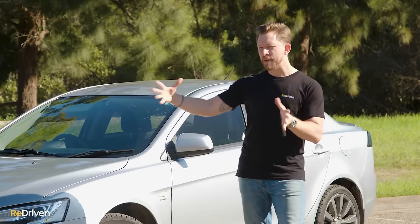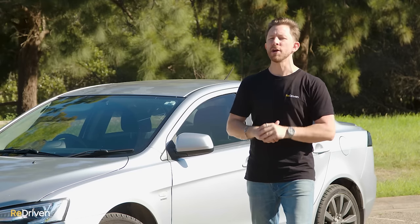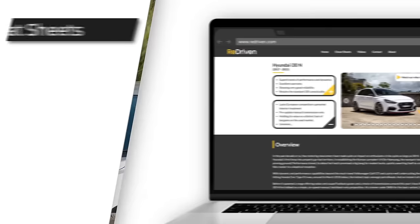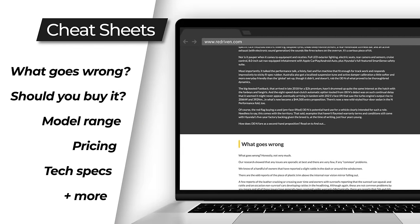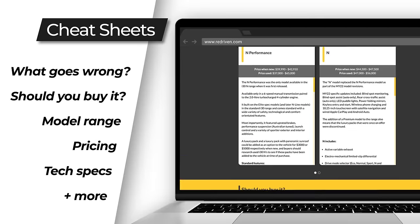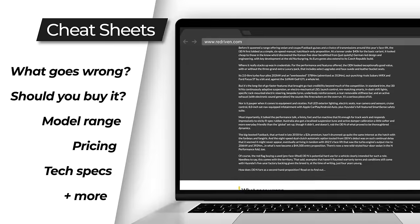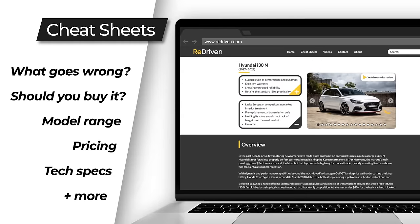Instead of going over every specific detail of every variant and update — which would take hours and get so boring — we've grabbed all of that information and jammed it into our incredibly handy and totally free re-driven cheat sheets. They provide a full breakdown of the car's model range, its common problems, what you need to look out for before handing over your hard-earned cash, how much of that cash you should be handing over, and so much more. Check it out at re-driven.com, or in the link below.